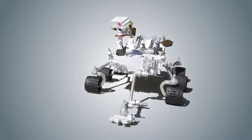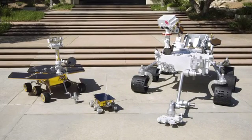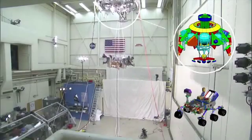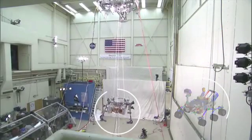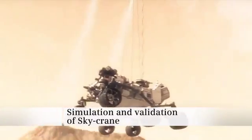Curiosity's total mass is five times larger than the mass of the largest rovers previously sent to Mars. Innovative maneuvers and technology to land a heavier spacecraft with greater precision were also developed and proven using Siemens software. And Curiosity made a perfect landing in August of 2012.